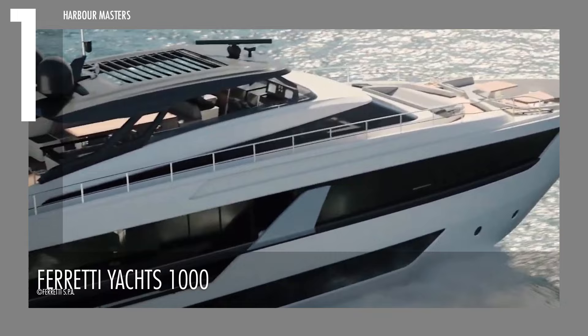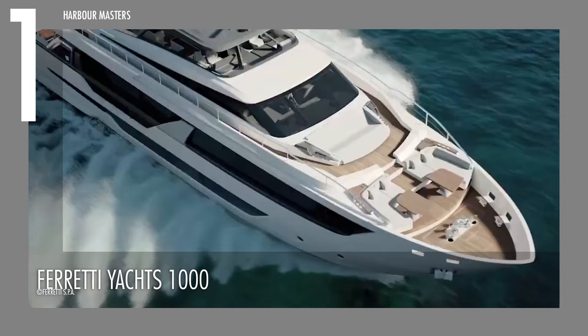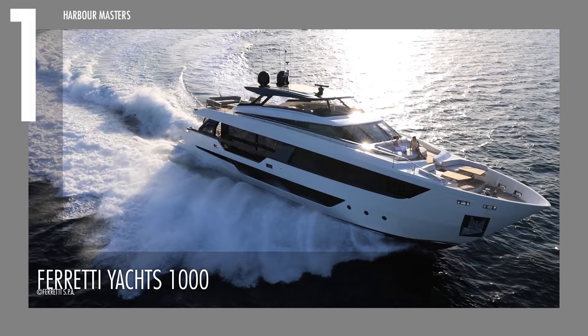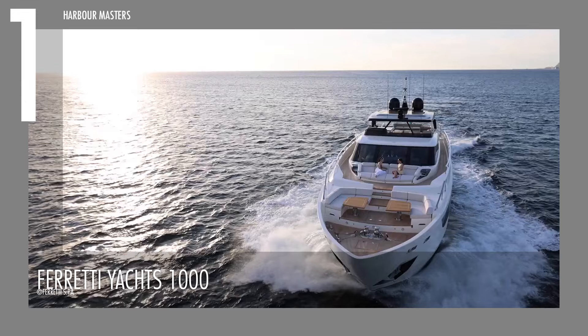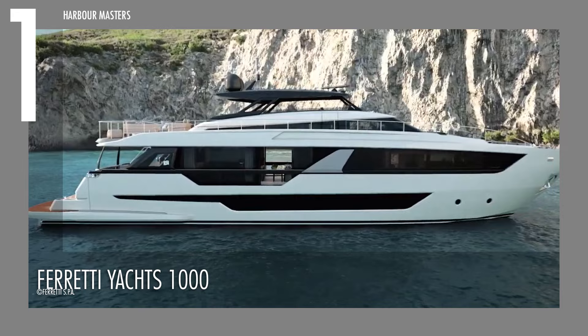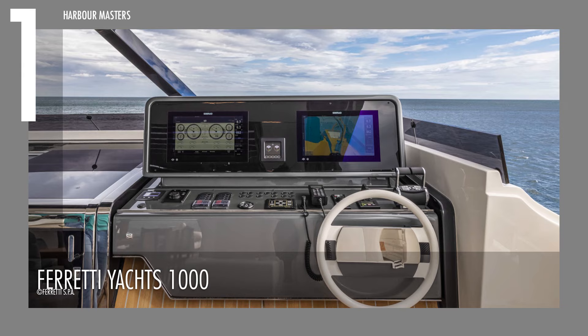We chose the new Ferretti Yachts 1000 for our top spot. Ferretti Yachts is the brand to choose when you're looking for a yacht that balances a classic look with contemporary features. This yacht is 30 meters long and its beam is 7 meters. It is powered by two MTU 16V 2000 M96L engines, bringing a maximum speed of 28 knots or over 50 kilometers per hour. The range is 280 nautical miles or just over 500 kilometers, supported by approximately 2,378 gallons or 9,000 liters of fuel capacity and 349 gallons or 1,320 liters of water capacity. However, what it lacks in range it absolutely makes up for in its design and quality of life features.